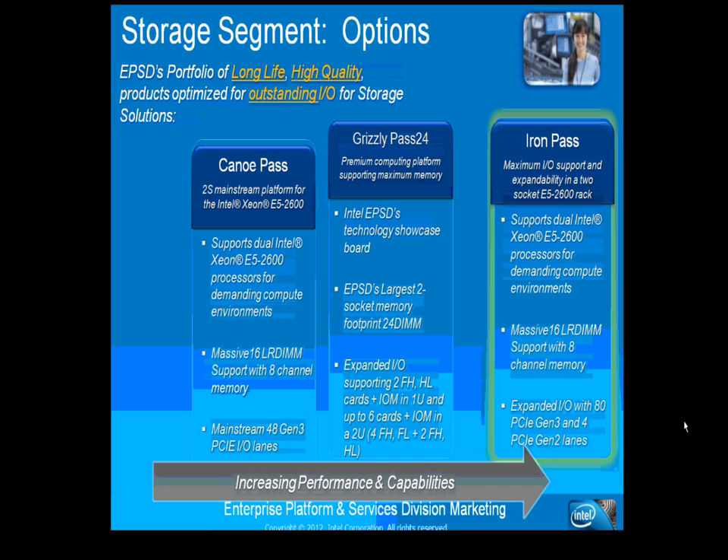The Iron Pass board offers maximum I/O support and is suited for two main use cases: storage enclosures requiring many plug-in cards such as SAS expanders or 10GigE cards, and systems connected to multiple network types. It supports 16 DIMMs compared to the Grizzly Pass's 24, but offers up to 80 PCIe Gen 3 or Gen 4 lanes plus 4 PCIe Gen 2 lanes for maximum I/O performance.